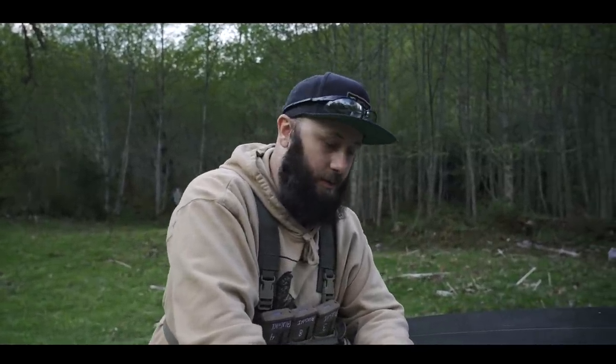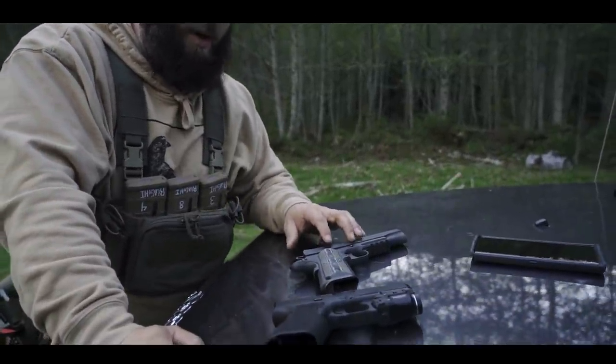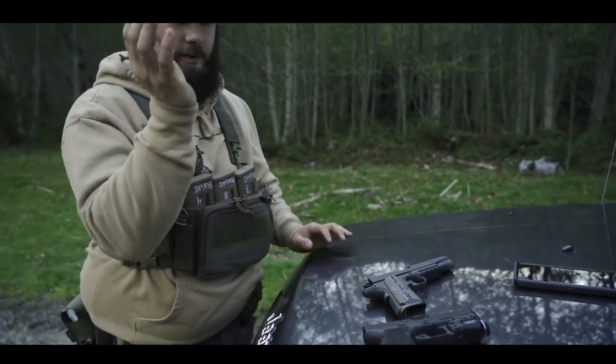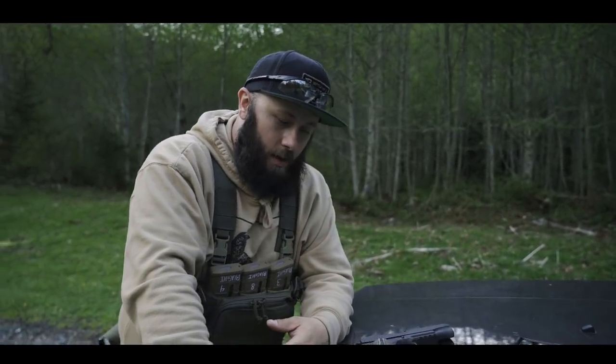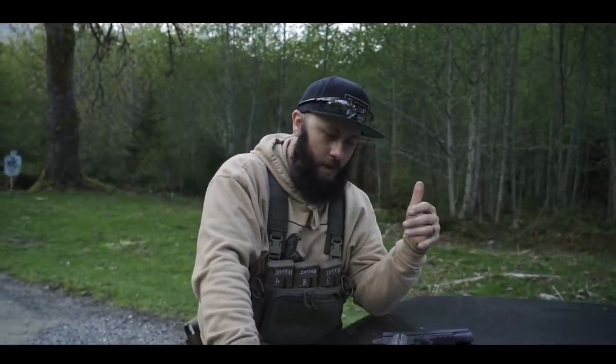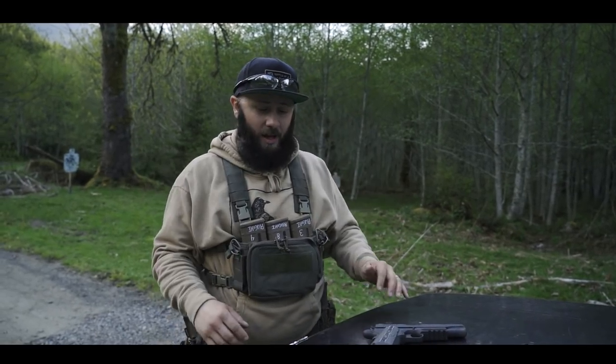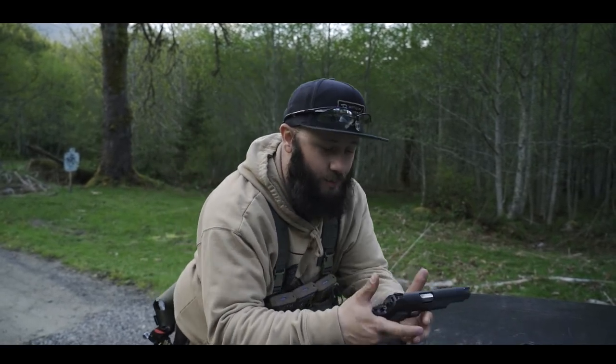For example, this was actually the first pistol I ever bought — not the first one I owned, but one I ever bought. I bought it because I always wanted a 1911, so I wanted the coolest looking one I could get. For a while it's what I had, so it's what I had to carry. But through shooting it and training with it, I realized that it has some drawbacks.